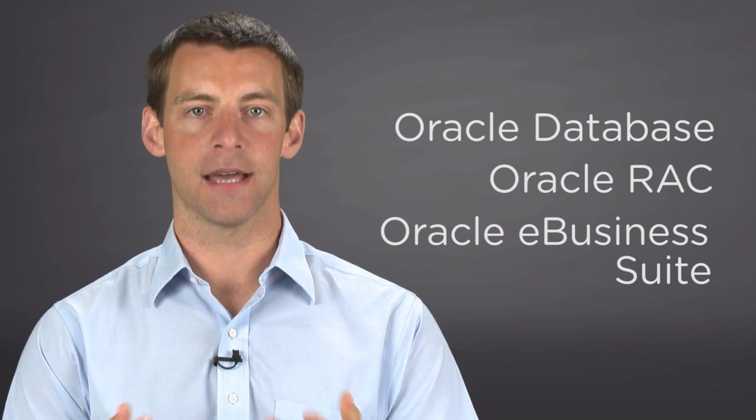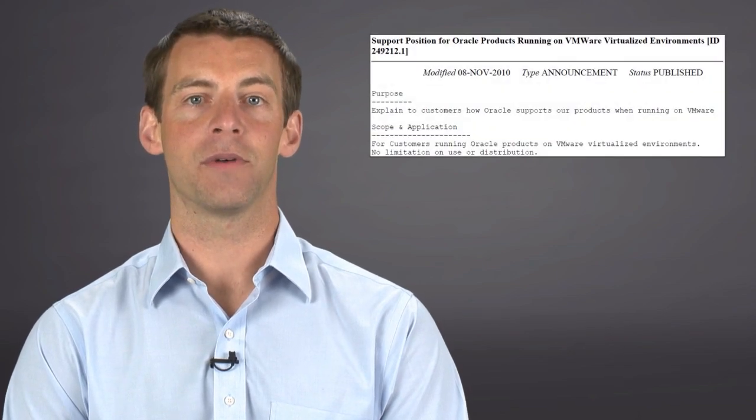The simple answer is yes. Since 2007, Oracle has supported running on VMware. Recently, Oracle extended the support statement to include Oracle RAC.